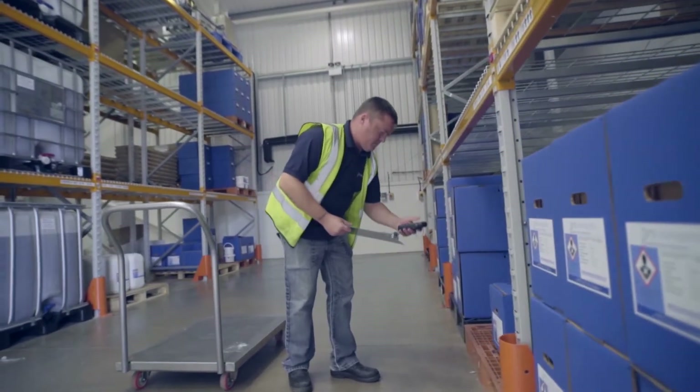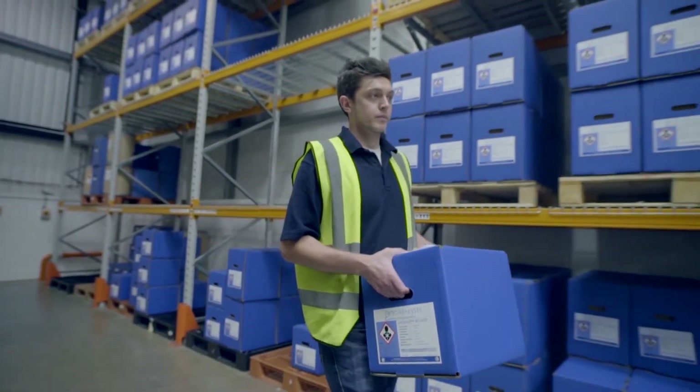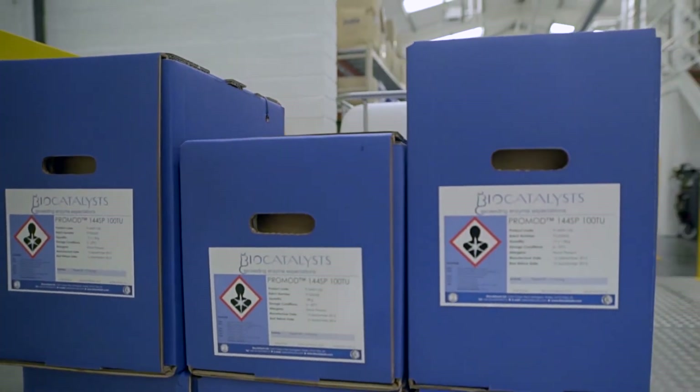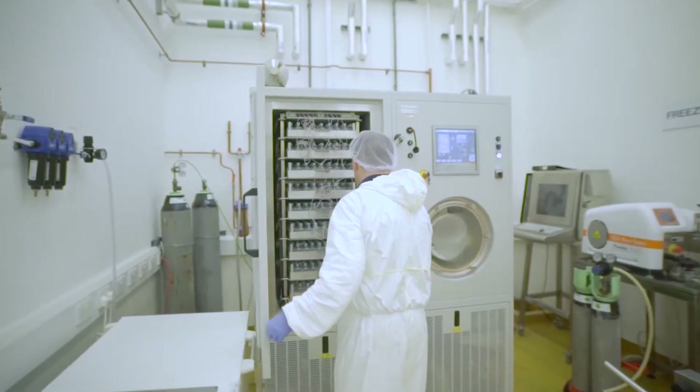The final form of our enzymes is an important area for our customers, to ensure that the product we produce is of the right physical form and packed in a way that's appropriate for the end user. We can produce both liquid and powder enzymes, which can either be freeze dried or spray dried.